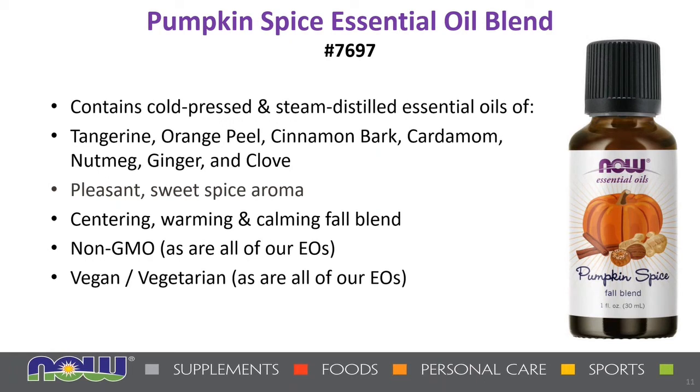Next, we have Pumpkin Spice essential oil blend, containing cold-pressed and steam-distilled essential oils of tangerine, orange peel, cinnamon bark, cardamom, nutmeg, ginger, and clove for a wonderfully pleasant sweet spice aroma — a centering, warming, and calming fall blend. As always, all of our essential oils are non-GMO, vegan, and vegetarian. You can put this in a diffuser or add 20 to 30 drops to a one-ounce spray bottle and spritz throughout the house.